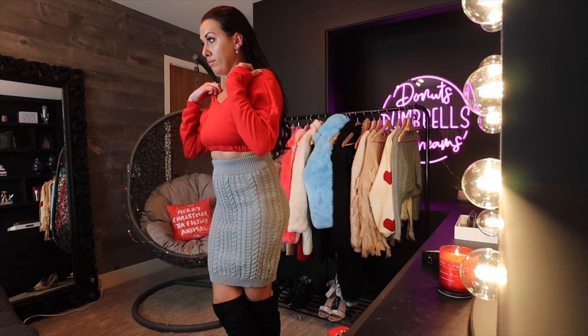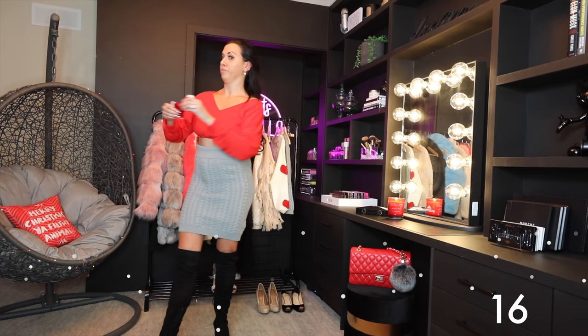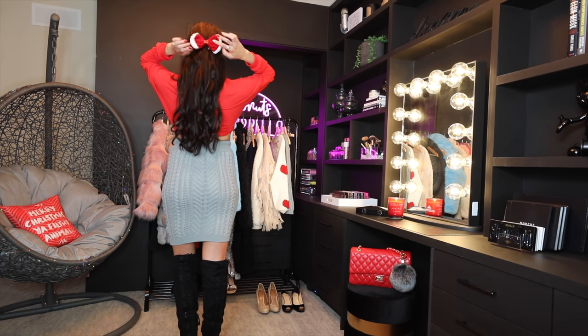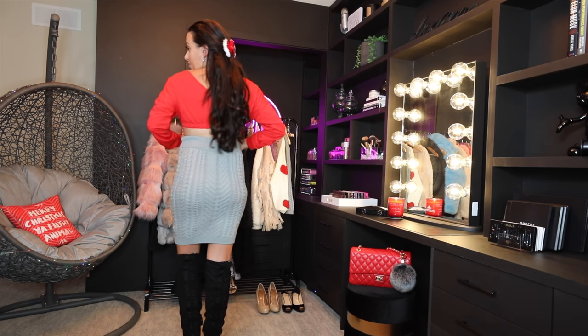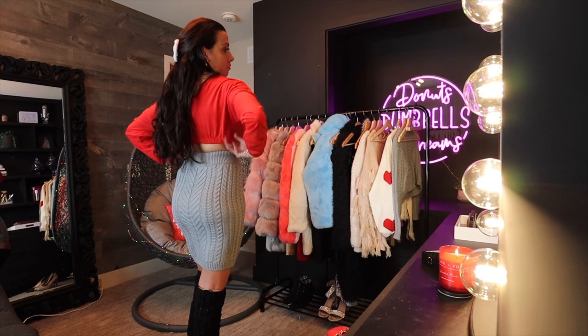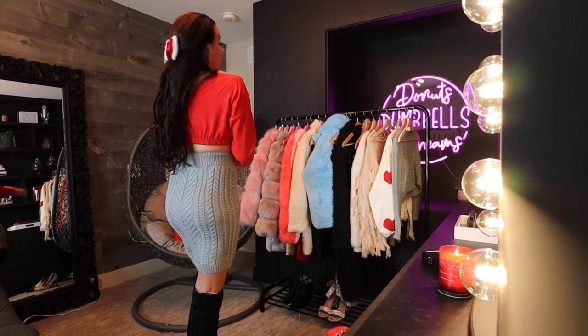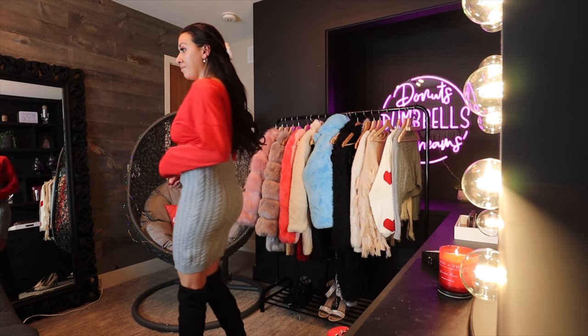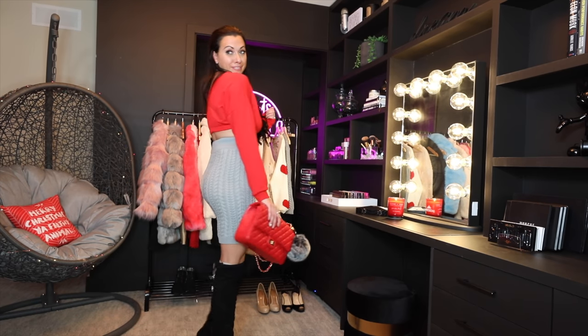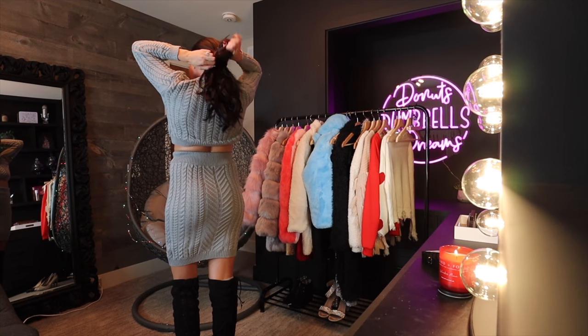This knit skirt comes in a set of two. I paired it with a cropped red pullover and added a little Christmasy bow, which I thought was super cute. I love a high-waisted skirt with a crop top — it's super flattering and very cute, and you can still get away with it for a party even during the day.